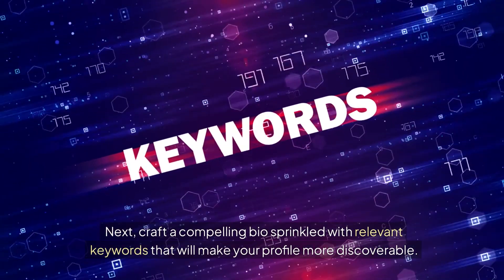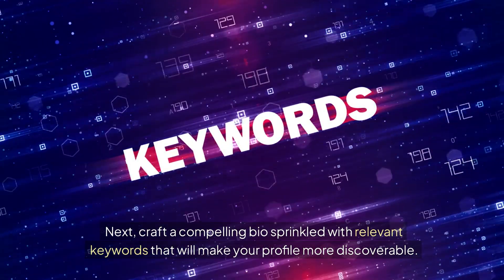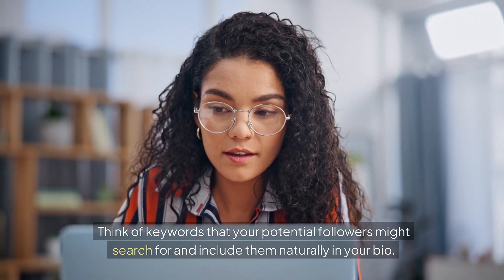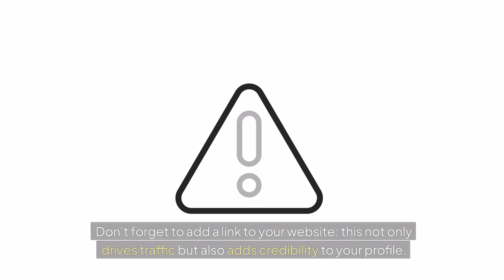Next, craft a compelling bio sprinkled with relevant keywords that will make your profile more discoverable. Think of keywords that your potential followers might search for and include them naturally in your bio. Don't forget to add a link to your website — this not only drives traffic, but also adds credibility to your profile.